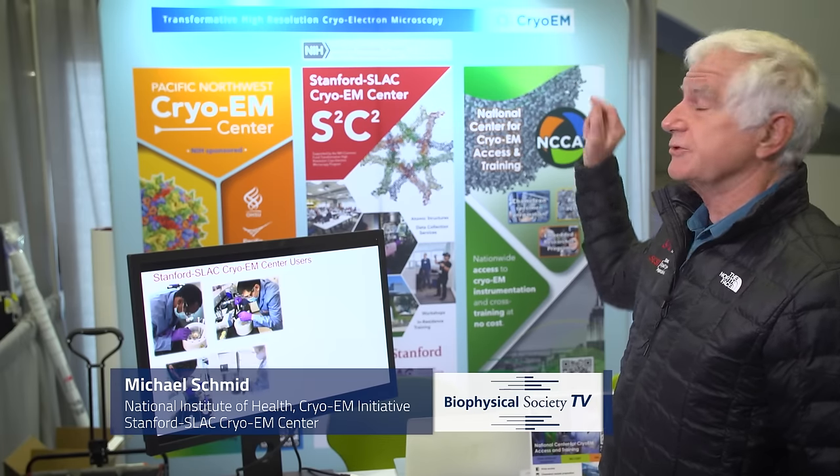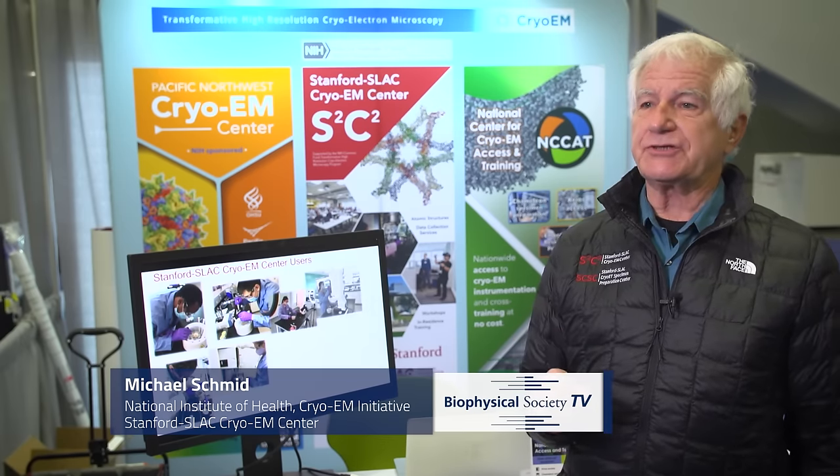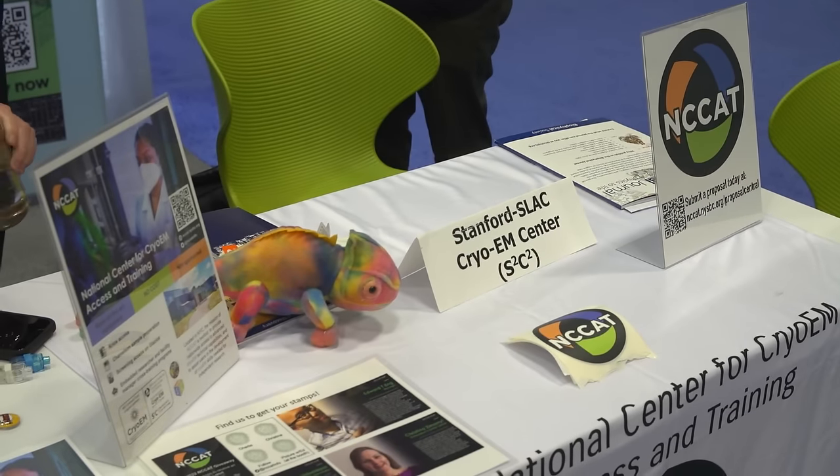I'm Michael Schmid and I'm one of the co-directors of the National Institutes of Health high-resolution cryo-electron microscopy initiative at Stanford and SLAC, S2C2.